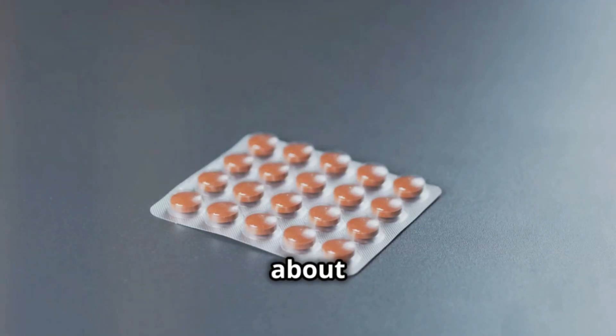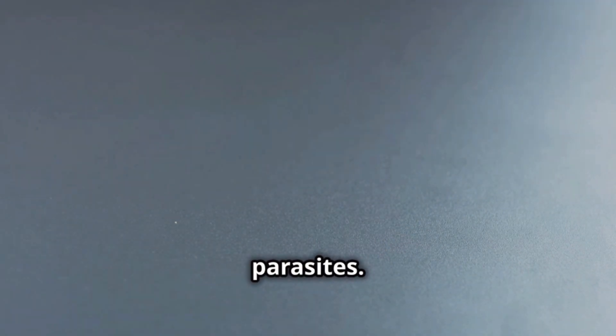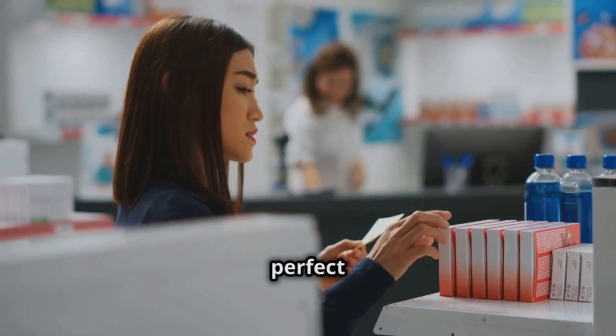Hey everyone, today we're going to talk about nitazoxanide, a very useful medicine against parasites. If you've been prescribed nitazoxanide, or if you're curious to learn more, this video is perfect for you.